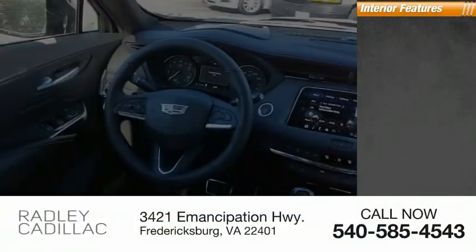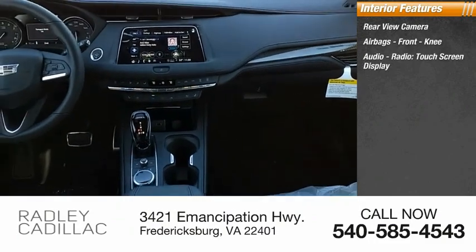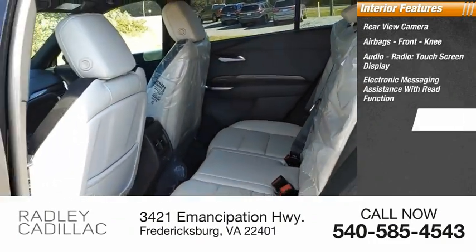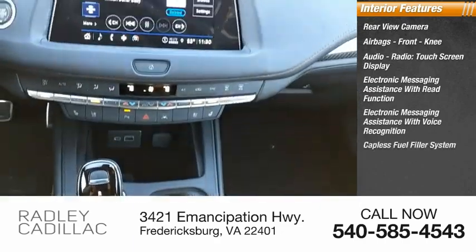Inside you'll find rear view camera, airbags, front knee airbag, audio radio, touchscreen display, electronic messaging assistance with read function, electronic messaging assistance with voice recognition, capless fuel filler system.